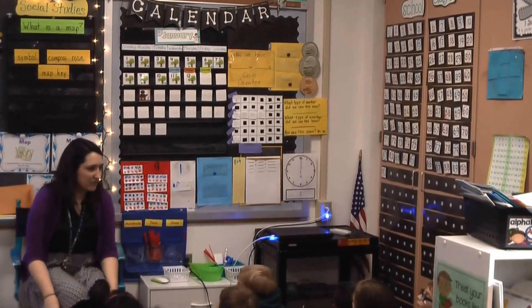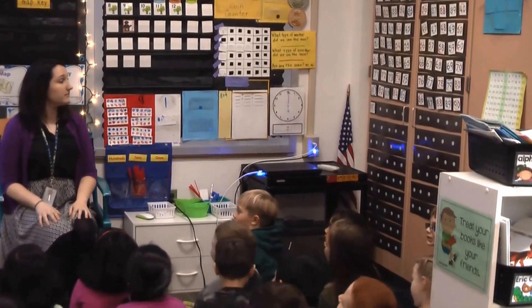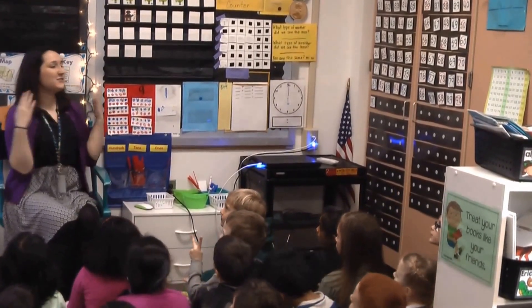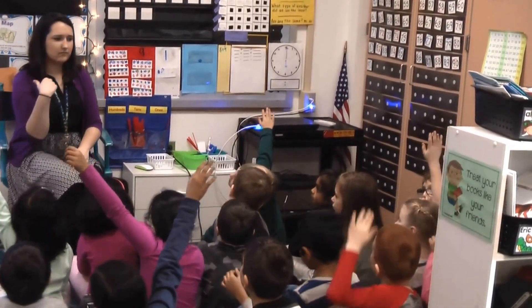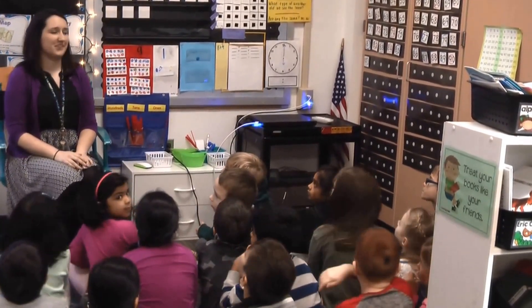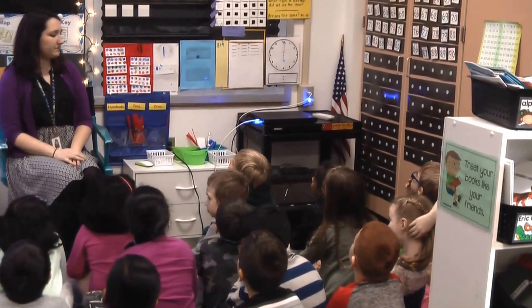Let's say our date — everyone crisscrossed. Today: Thursday. January. 12th. 2017. If today is Thursday, what day was it yesterday? Payton — Wednesday. Good. Today is Thursday. What day is it going to be tomorrow? Brayden — Friday.